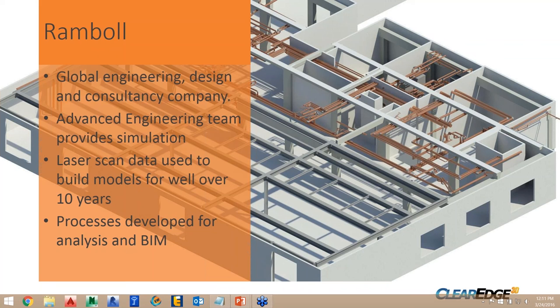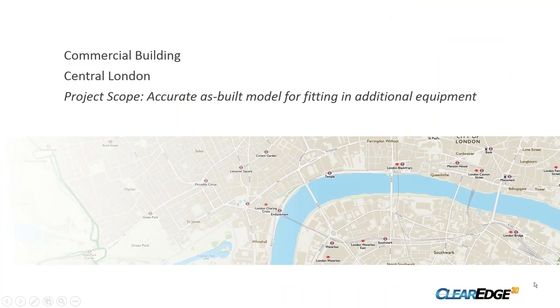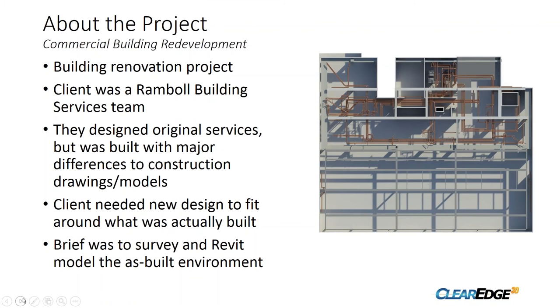The project I'm going to talk about is a commercial building in the centre of London. It was all about building a very accurate as-built Revit model so that the design team could fit new equipment around what was actually there. The client was another Ramble team — a building services team. They had designed plant to go into the building, but when it went to the contractor to build, it wasn't built to the drawings and there were major differences. So what the client needed were as-built models to fit in the correct services as per the design.